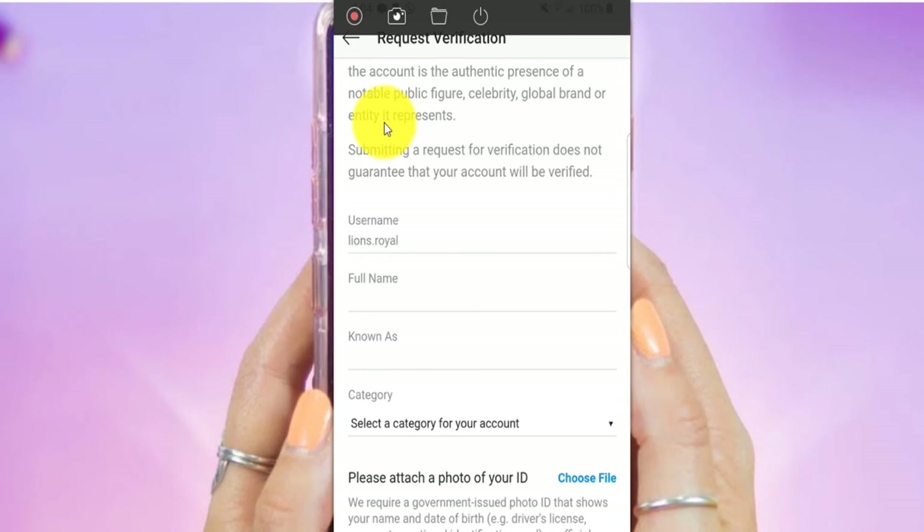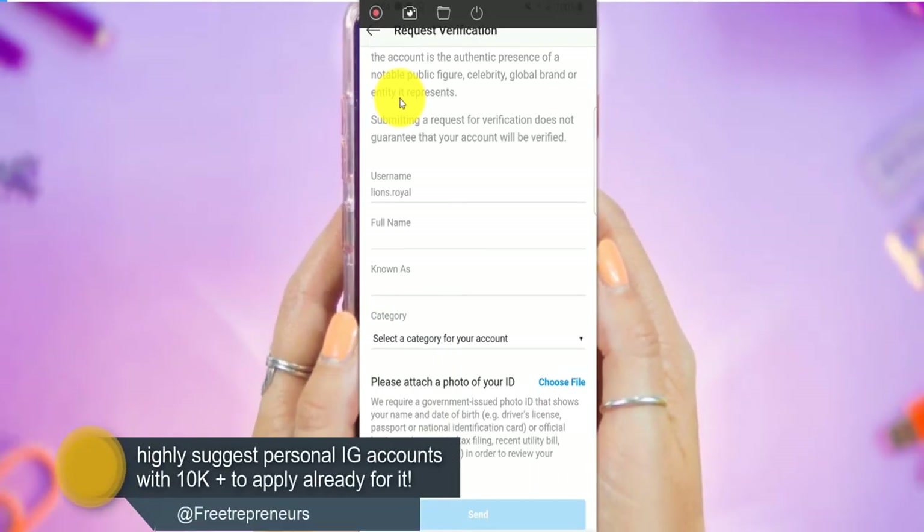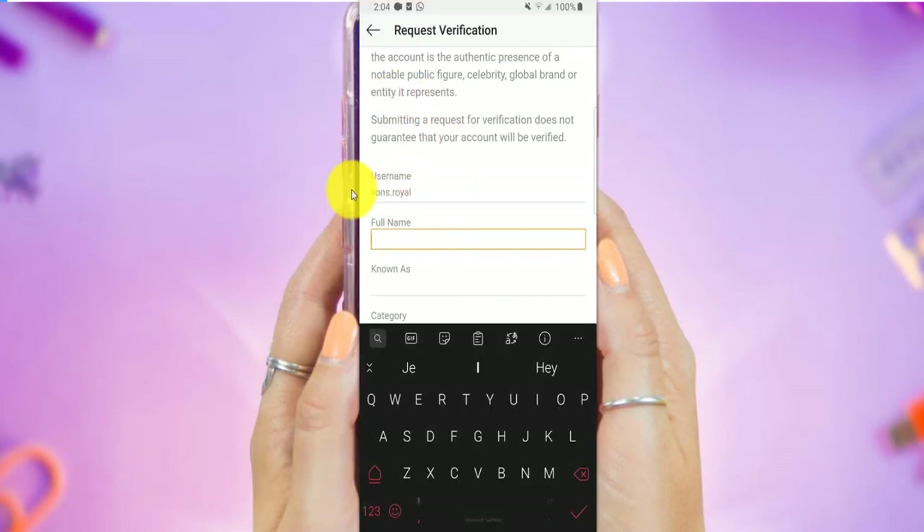We're not losing anything just trying to get verified. If you have a personal brand account that has more than 10,000 followers like 20,000 followers, I highly suggest doing this. What you basically do is you cannot change your username, so you just put your full name right here — your full name as it is on your ID card.